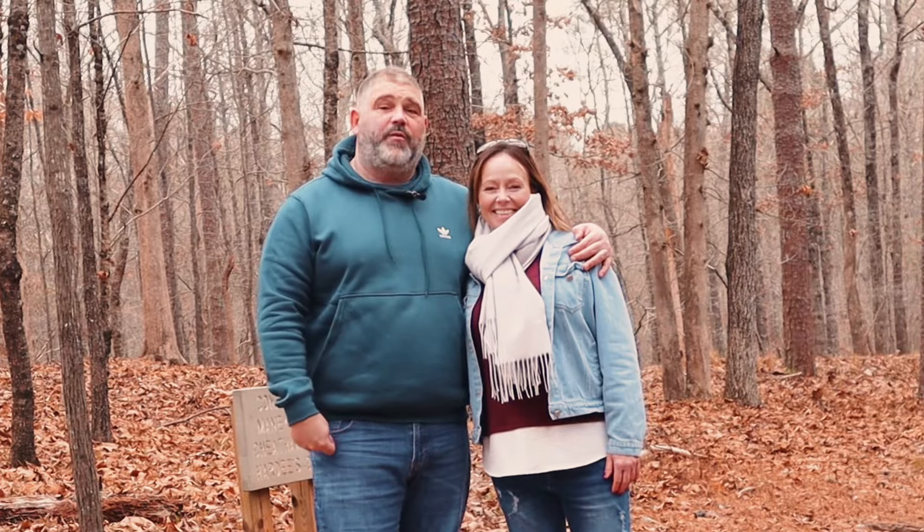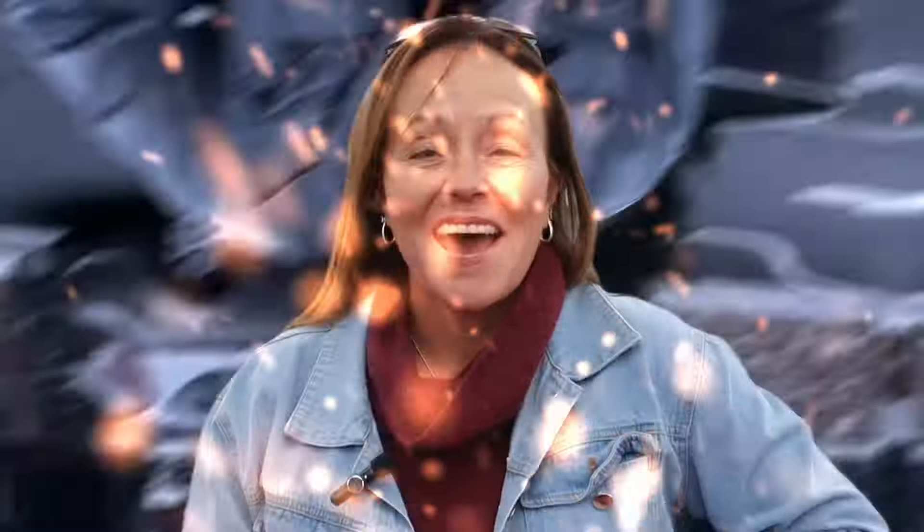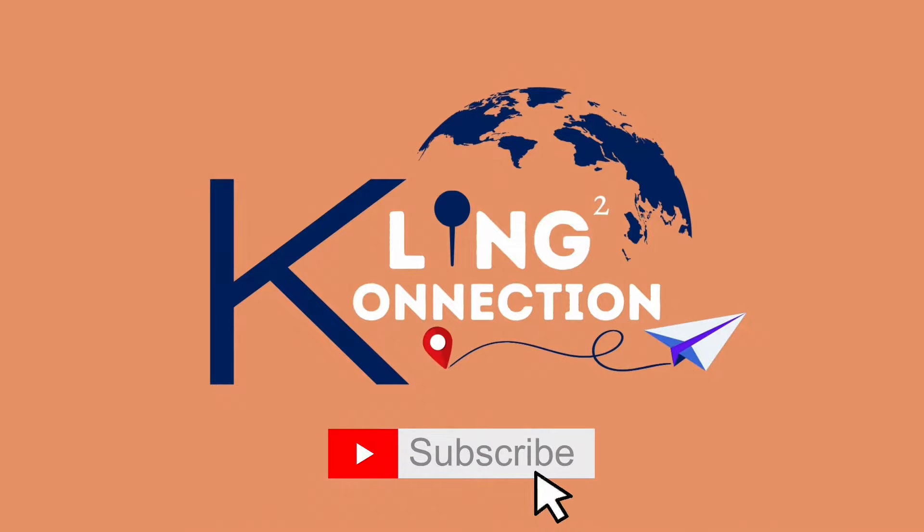Hi, I'm Sean, and today we're at Kennesaw Mountain, Georgia for the Kling Connection. Let's check it out. Welcome to the Kling Connection. This is Sean Kling with the Kling Connection, and we're out today at Kennesaw Mountain Battlefield in Georgia, touring this gorgeous battlefield. We're going to be walking around, Shana and myself, checking everything out — the sites, the monuments, and the artillery pieces, as well as the museum today.